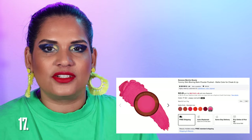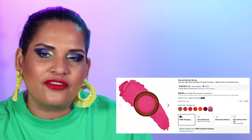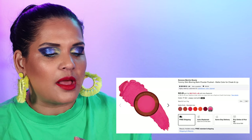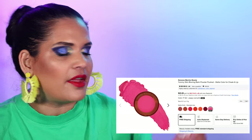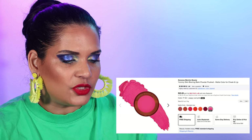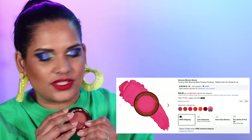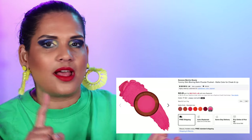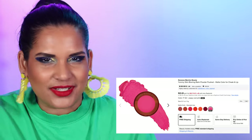Number 17 is another Danessa Myricks recommendation. You guys know I love blush. This is the Yummy Skin Blurring Balm Powder Flush Matte Color for Cheeks and Lips, retailing for $25. I have the shade Jubilee and they have quite a few shades. These are really nice cream blushes and you guys know I love all blushes — I don't discriminate between powder, liquid, or cream. The Danessa Myricks ones are really really nice.